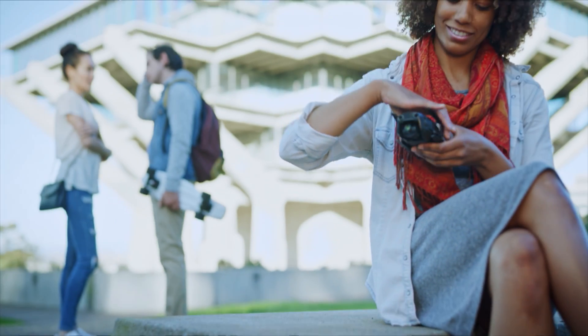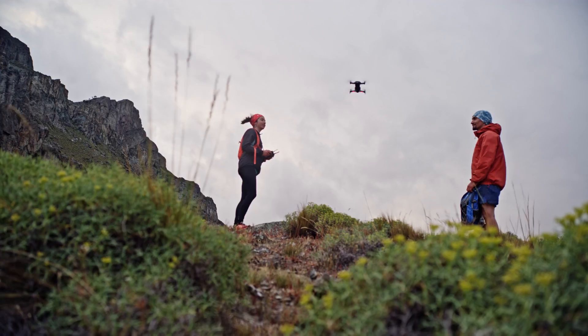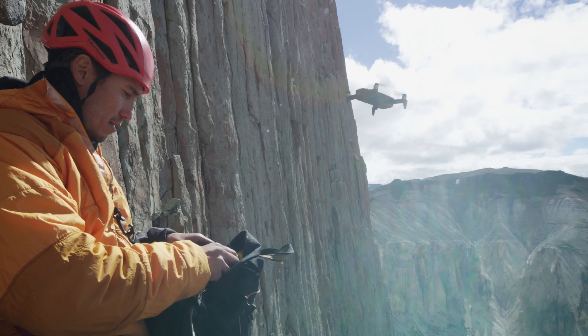The Mavic Air's striking industrial design is the perfect union of form and function. And even with its compact size, the Mavic Air remains stable in unfavorably windy conditions and at higher land elevations.